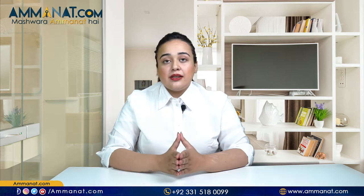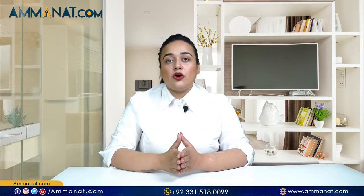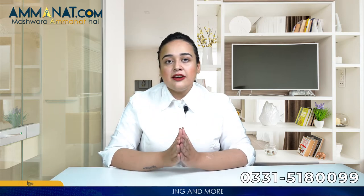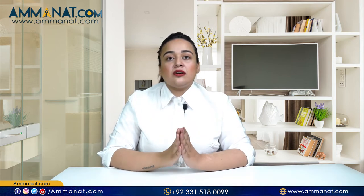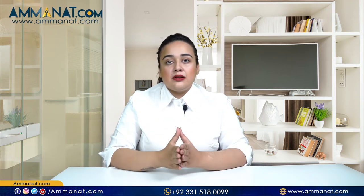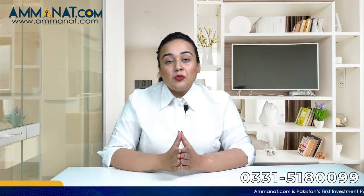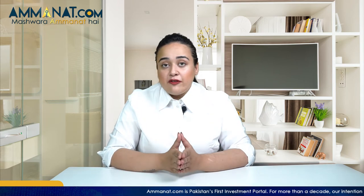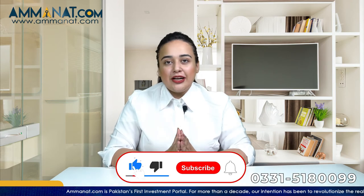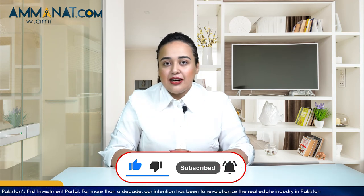For those people who want to invest in a project where the prices are at pre-launch stages and are easily affordable, this is one of the best and most ideal projects for them, certainly because of its easily affordable installments and per square feet prices. There are a lot more projects on our channel located in Islamabad, Rawalpindi and other areas. Do not forget to subscribe to our channel, like this video, hit the bell icon, and until next time, Alhamdulillah.